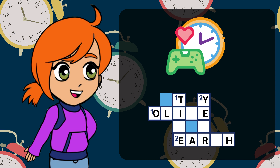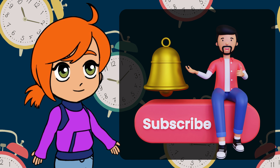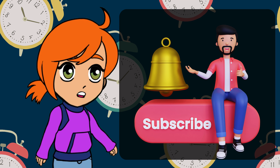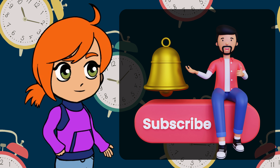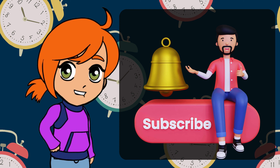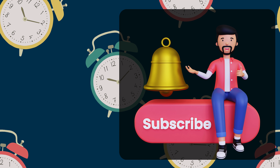What a fantastic journey through time, wasn't it? Exploring the secrets of time together was truly enjoyable. If you want to learn more, don't forget to subscribe to our channel. Until the next video, keep exploring the magical world of time. Bye-bye!